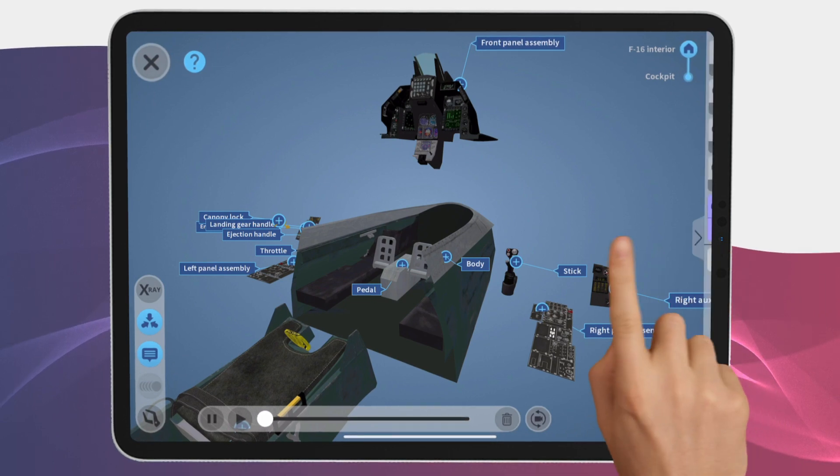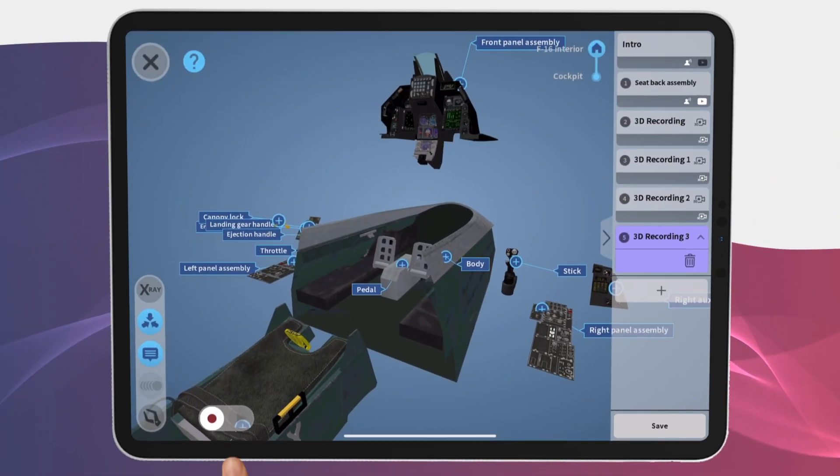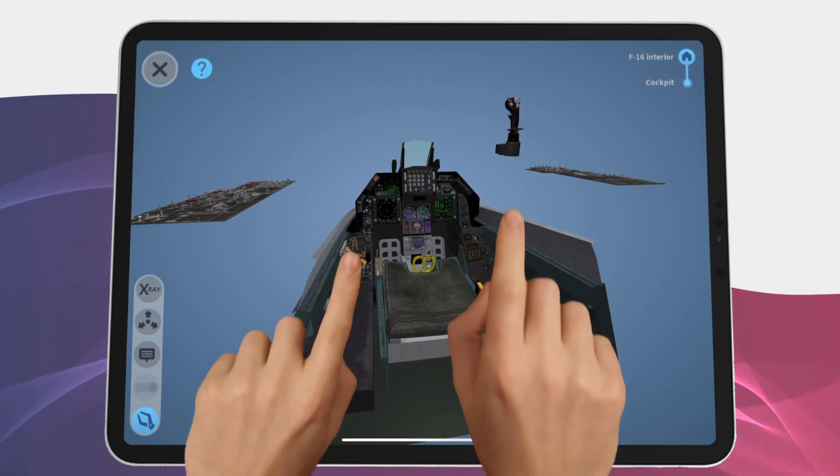Next up, we've made huge improvements to the 3D recording feature. Now users can create multiple 3D recordings within the same lesson, allowing teachers and trainers to demonstrate and save several procedures in a matter of minutes.